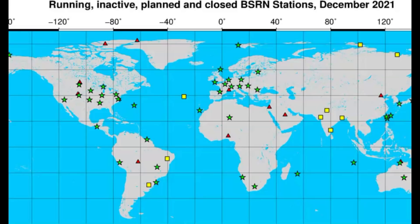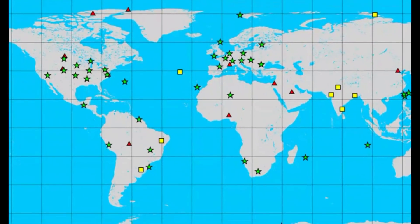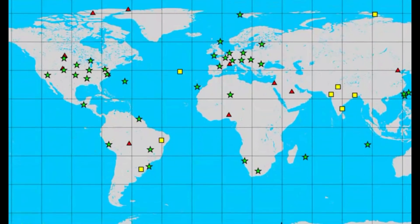I looked up a map for global radiation monitoring around the world. Here we have the United States — there's a lot here. There are a few in Europe, but they have nothing there in Russia or Ukraine. These yellow boxes are inactive, and the red ones are closed down.